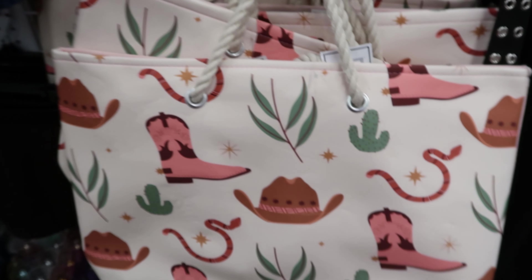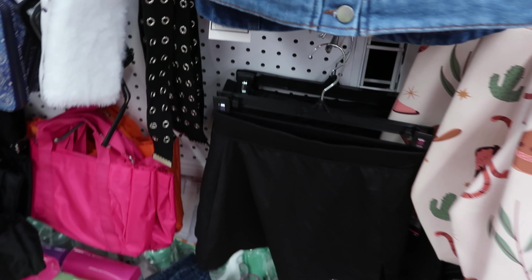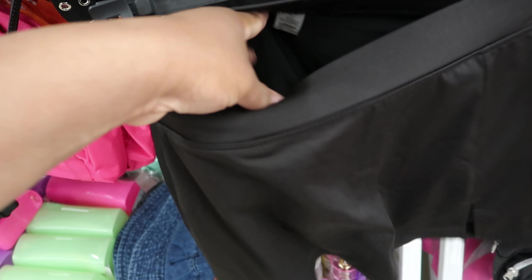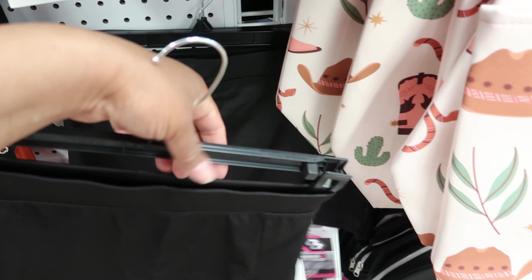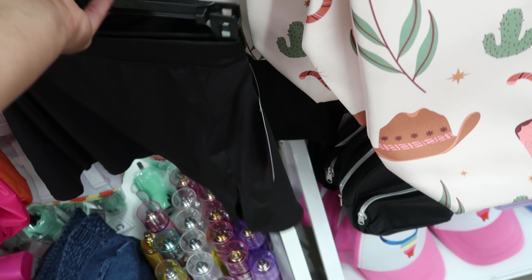The bag has cowboy hats, boots, and snakes on it — they can keep the snakes though. They also have these satin felt workout skirts — I don't even know what to call them. It's a skort but for working out. It has shorts underneath it — a skort normally has shorts in the back but this is a whole skirt with shorts underneath.